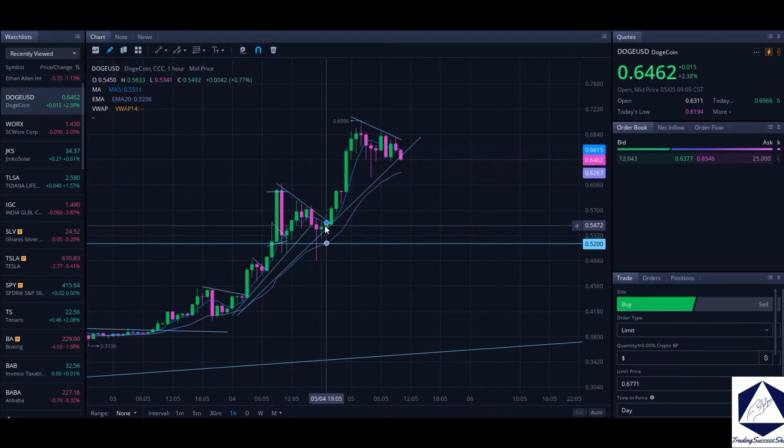This trend actually broke by holding this uptrend — we gained momentum and Doge actually pushed higher to close to about 70 cents, which I called.